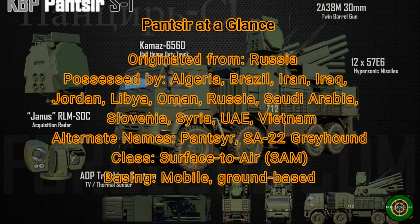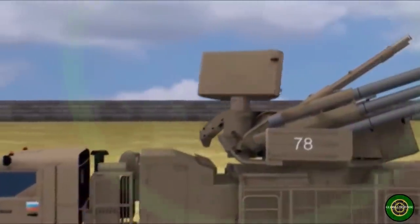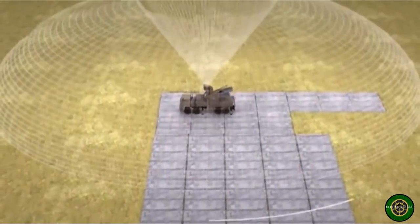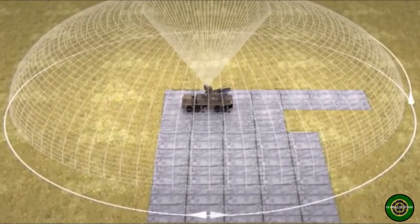Pantsir S1, NATO reporting name SA-22 Greyhound, or Carapus, is a short-range, mobile, fully autonomous air defense system combining two 2A38M 30mm anti-aircraft guns and 57E6E ready-to-fire missiles in steered-launch containers.